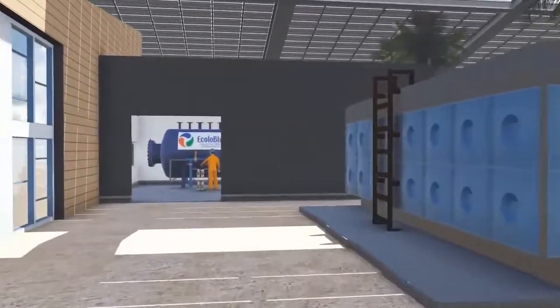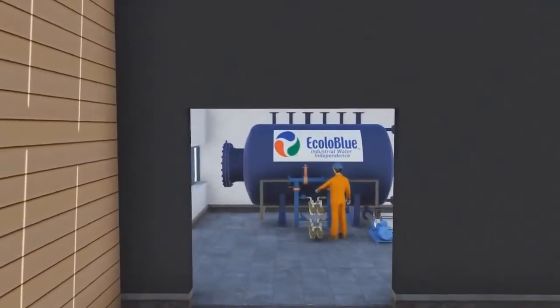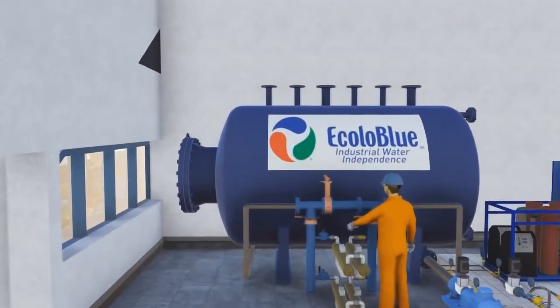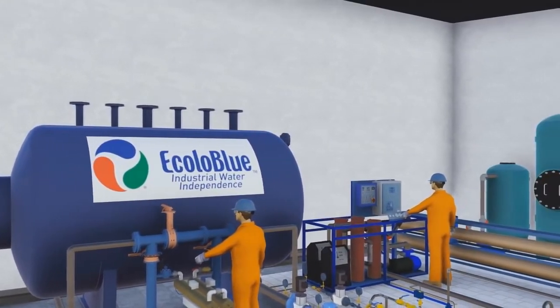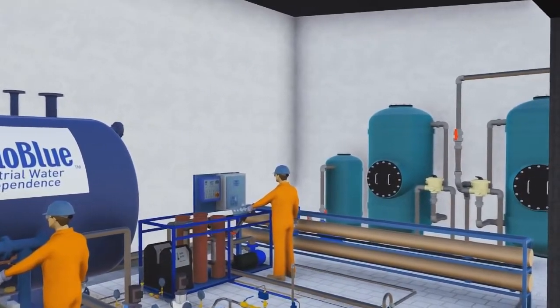From here, the generated water is directly pumped to a central filtration system, going through an ozone system, large reverse osmosis filters, and a remineralization process to produce the purest water available.